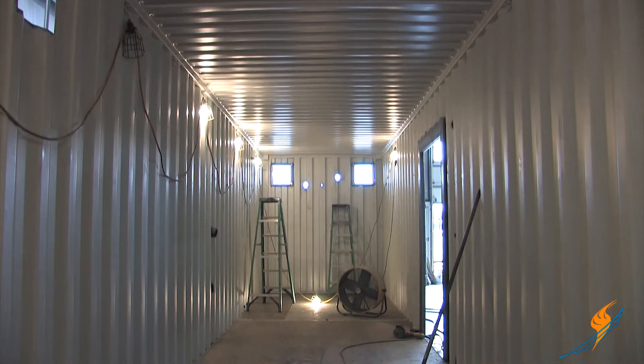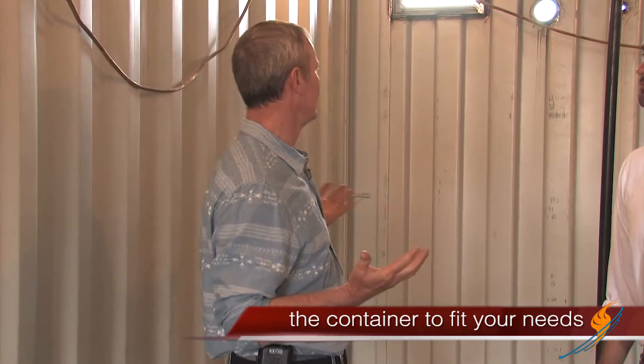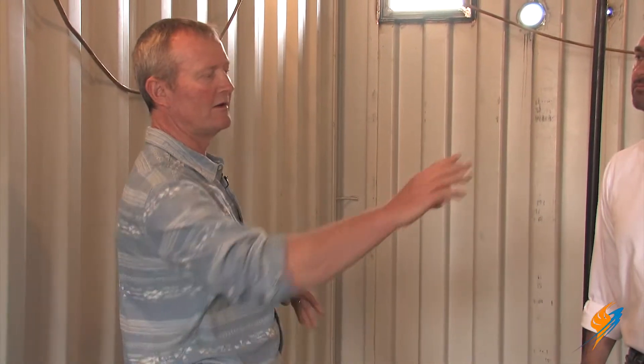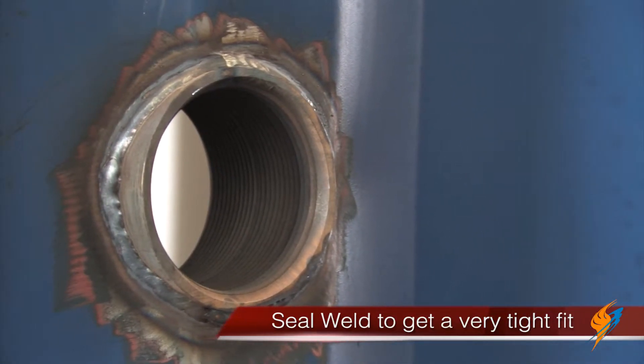Now we're inside the container. This is a 40-foot long, high cube — so it's nine and a half feet tall, all of them are eight feet wide — shipping container. This is typical, but we can use 20-foot containers for small equipment and 45-foot containers for bigger stuff. The places where they've ground the paint off, that's where they're going to put bracing up for mounting control panels. You can see all the couplings inside — they seal weld these things inside and out so that we get a really good tight fit with the way we build these things.